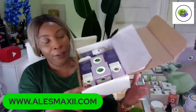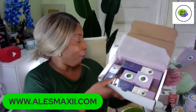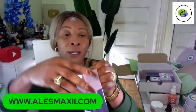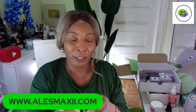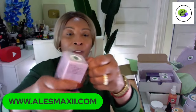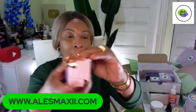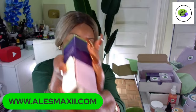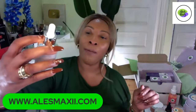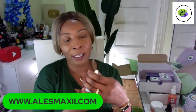In the set you get the cleanser, the toner, the eye cream I just opened, and the serum. Let me show you the serum. When you get our products they're all wrapped like this and you just need to try it. Here is our Ultra Luminous Age Defying serum — big ChiChi Beauty branding right there.